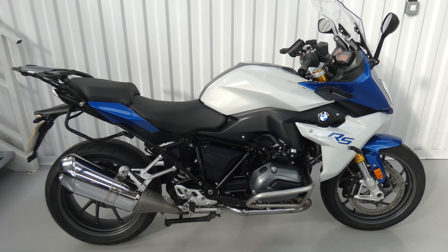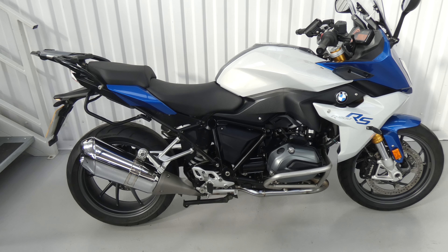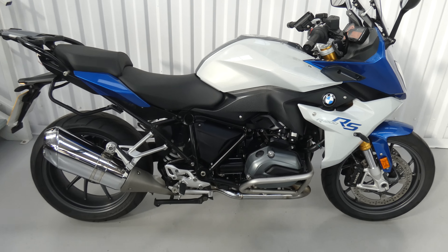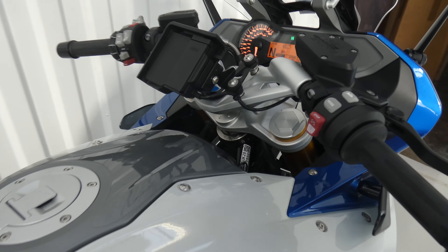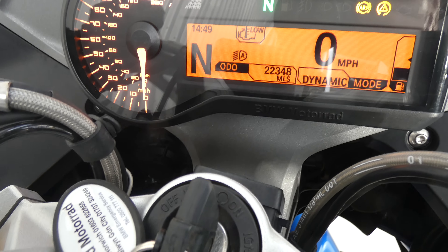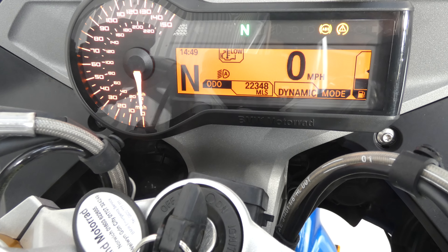Hello again, Jim here at the Value Bike Centre with a fantastic BMW — this is an R1200RS Sport SE, which means it's the top of the range with all the kit. This one's from 2017, it's only done 22,348 miles, which is nothing for one of these, especially with a full service history — we've got five stamps in the book.